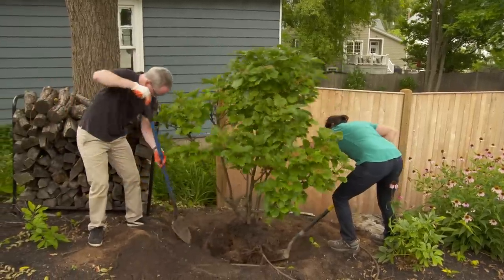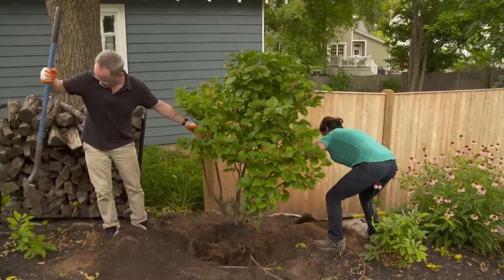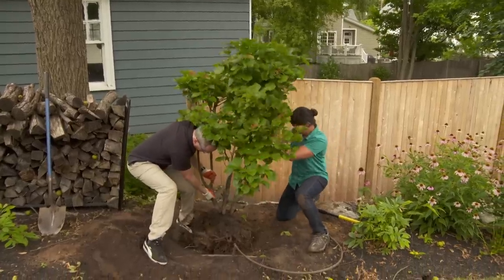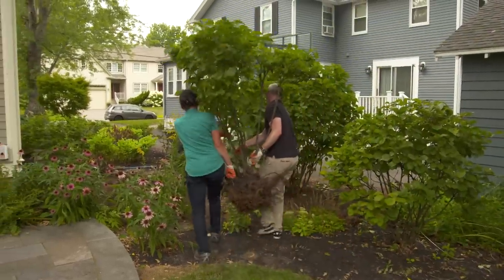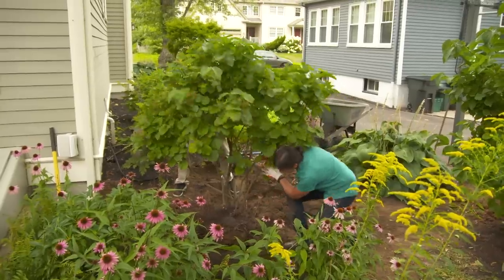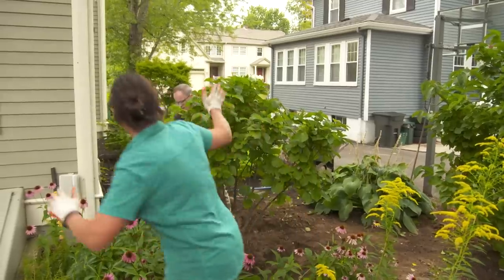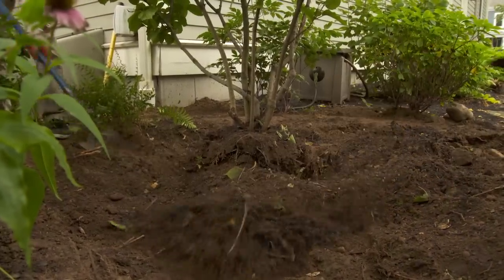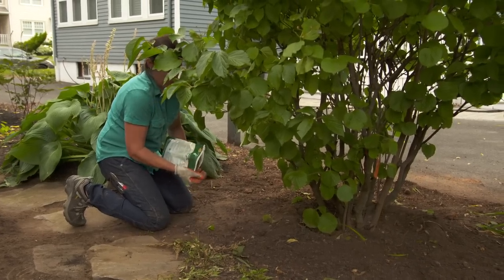To replace the hole left by the big viburnum, we'll dig up the smaller one and put it in its place. I think that looks good, because you want it from the patio side, and the back side will fill out with the new sunlight. So we'll go ahead and backfill this one now. For any transplant, it's always a good idea to add some starter fertilizer to stimulate the roots — just broadcast it evenly around the plant.